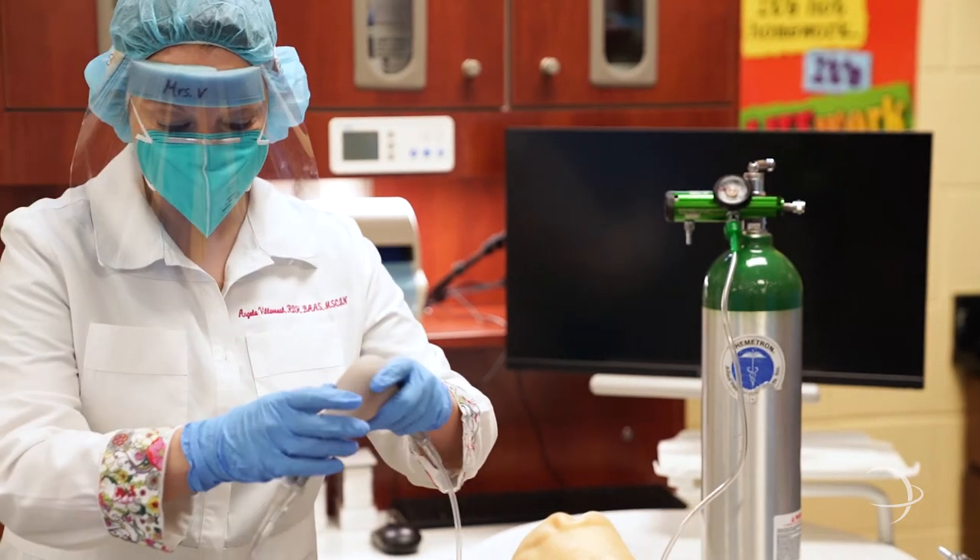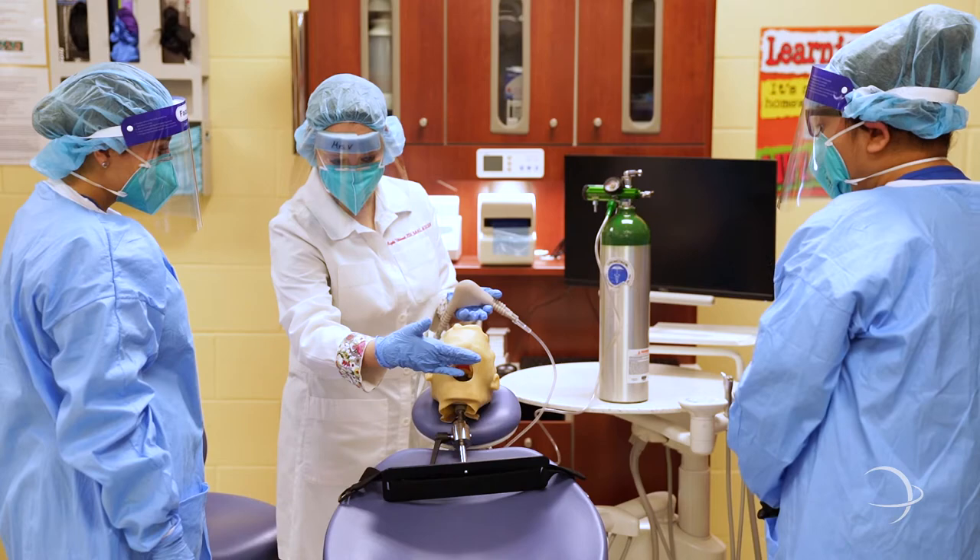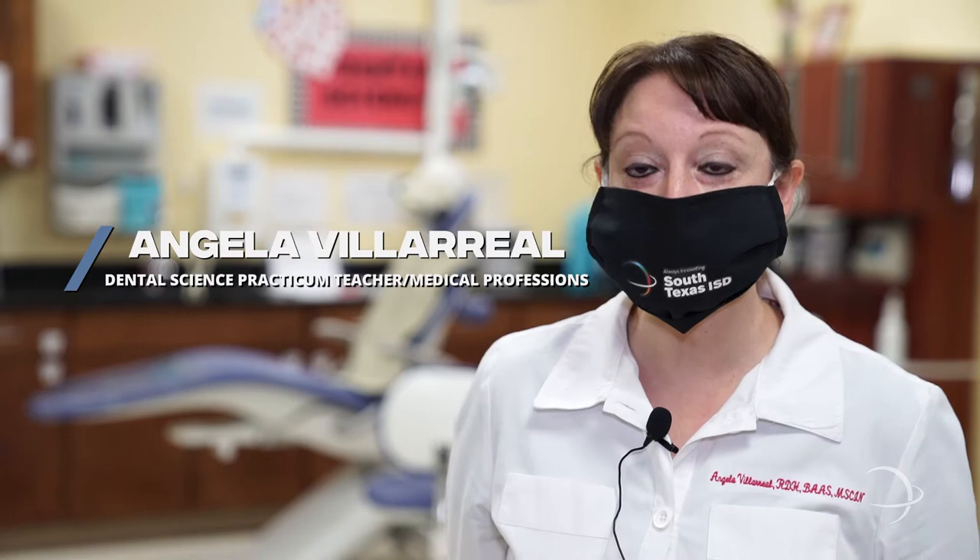This year at Medical Professions we are offering a new certification: the Nitrous Oxide Sedation Monitoring Certification. This is for students that have already passed their state exam, which is the Registered Dental Assistant exam.